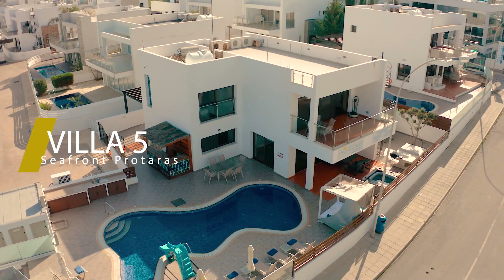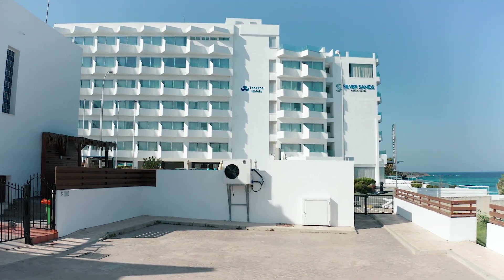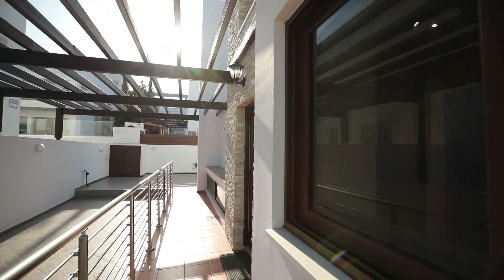Villa No. 5 is 209 square meters with 5 bedrooms and 4 bathrooms. Unique modern 5-bedroom villa with private pool can accommodate up to 16 people.